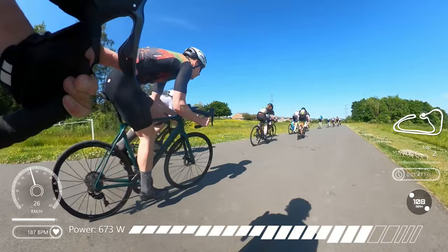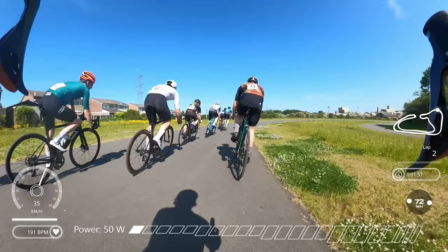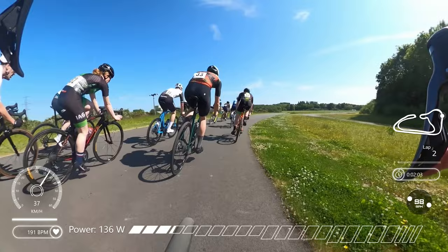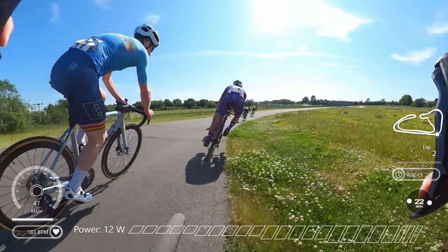Come around that other tight bend and again the power's got to go down as people are pushing on out of the turn. Then a downhill section here, which is usually quite a fast section — the field's not pushing on too much now, so I use that as an opportunity to take a few more places up and try and get myself closer to the front of the field.